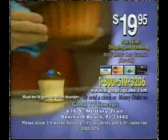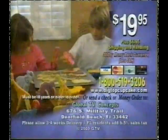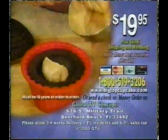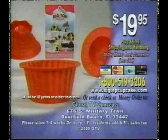Call now at 1-800-519-3206 and order Big Top Cupcake for $19.95 plus $6.95 shipping and handling. This special TV offer is not available in any stores. Must be 18 or older to order.